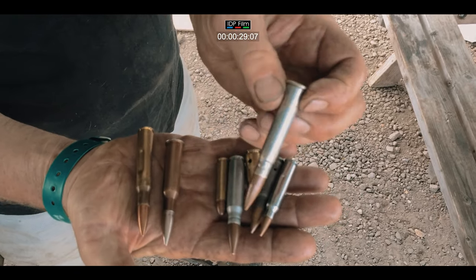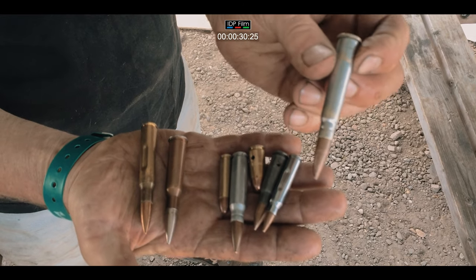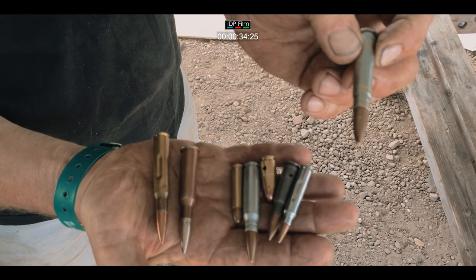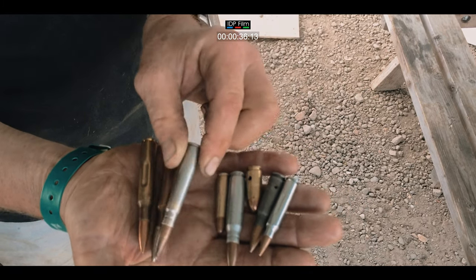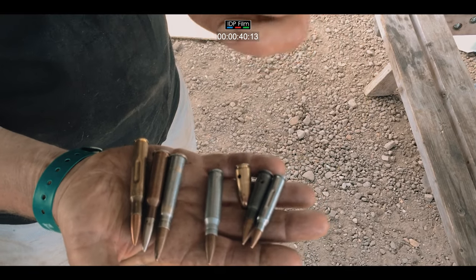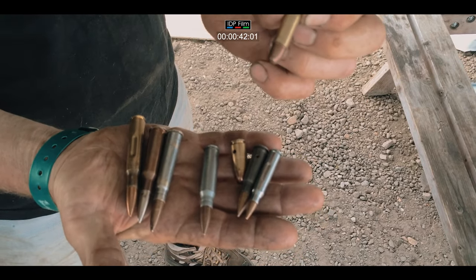That is a .303 which is a British round which was used in the Number 4 rifle, the Bren gun and the Vickers machine gun. That is a .30 carbine round which is used in the American .30 M1 carbine.